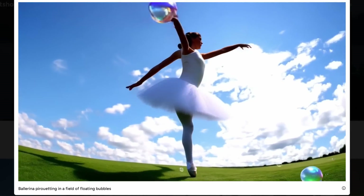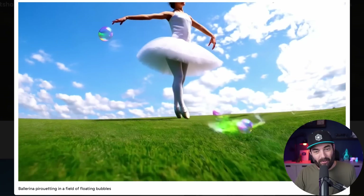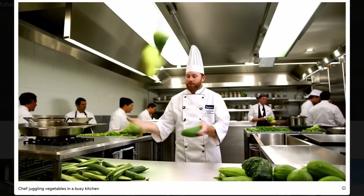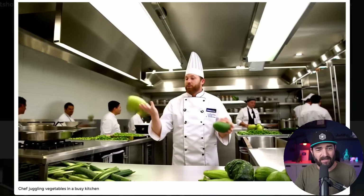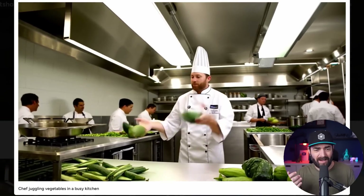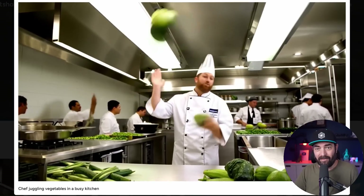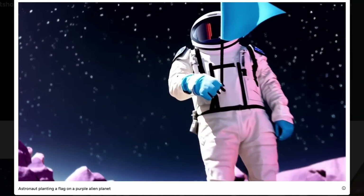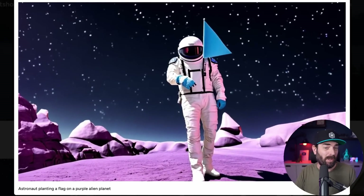This one's a ballerina pirouetting in a field of floating bubbles — her leg disappears and she has three arms at one point, with both arms going to one side of her body. Not great. Here's a chef juggling vegetables in a busy kitchen — the guy himself actually looks pretty decent, but the vegetables are just floating around, disappearing, and acting funky. You can see what's going on with his hands doesn't look great. And here's the last one: an astronaut planting a flag on a purple alien planet. The planet and astronaut don't look too bad, but the flag is just floating there with nothing to suggest he's planting it.